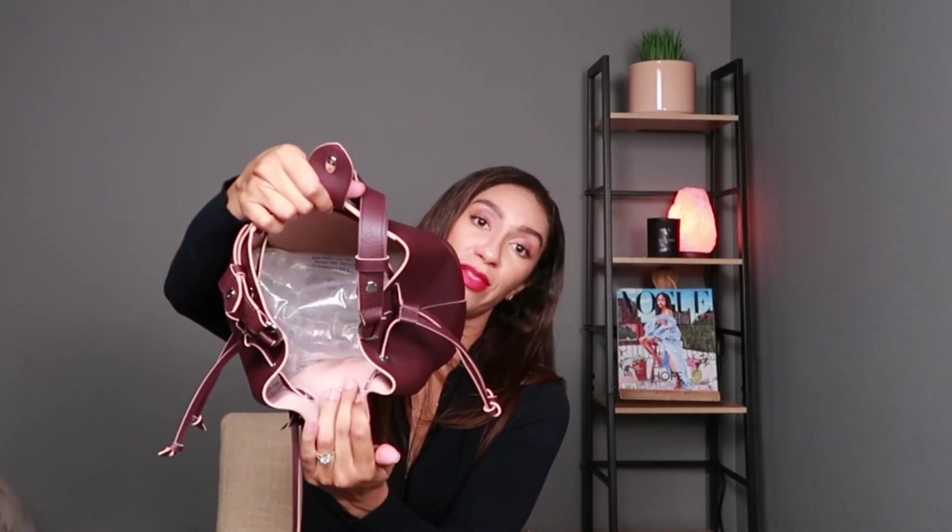Another thing I didn't like about the Neo Noe is that it has a divider in the large section of the bag — the Lock Me does not. The Lock Me bucket is just one main compartment, and if I want more organization I can get a bag organizer and create the sections I need myself. With the Neo Noe the divider is already in there and I feel that takes away from a true bucket bag. A bucket bag is like a tote — you're supposed to just throw in all your things and have them wherever they may land, fitting everything where it needs to go.